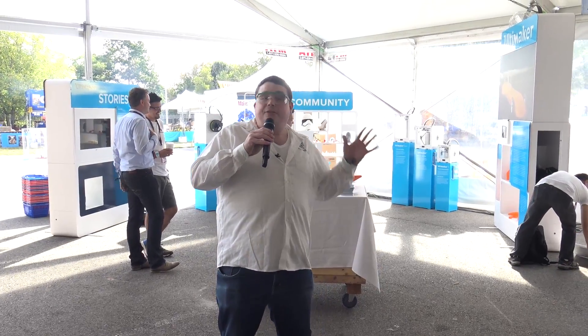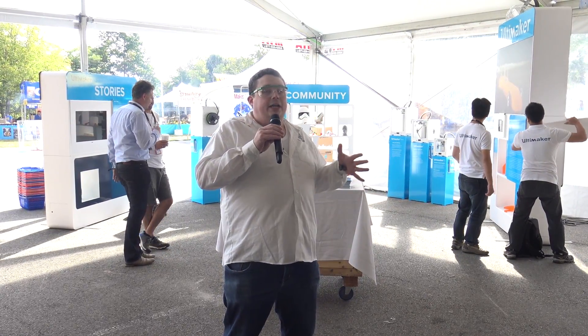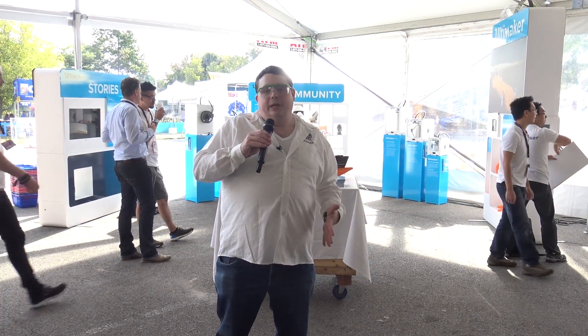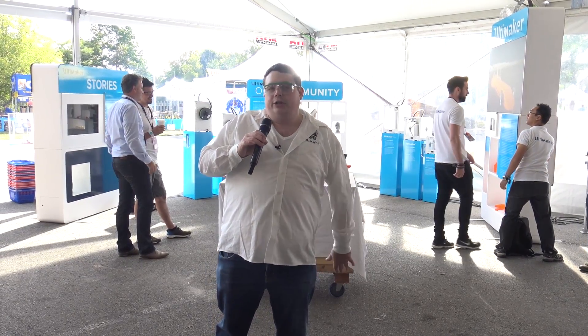Alright guys, we're inside of the Maker Shed at the Ultimaker booth. This is where we're going to spend a lot of this video today, interacting with the Ultimaker guys. They're the people that brought me to this event, and ultimately one of my favorite 3D printers to use. This is something I look forward to every single year and love sharing with you guys.